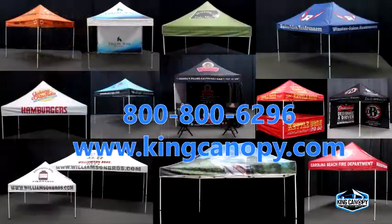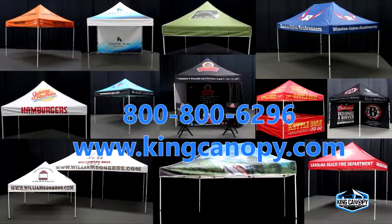Please call our customer satisfaction department at 1-800-800-6296 or visit our website at kingcanopy.com for more details on how to request a free quote.